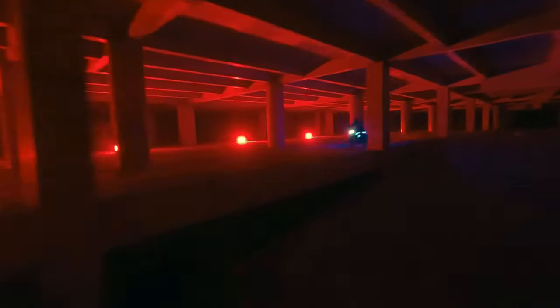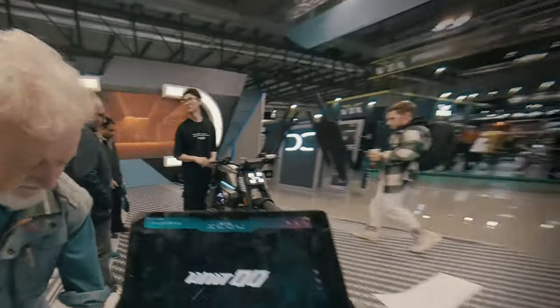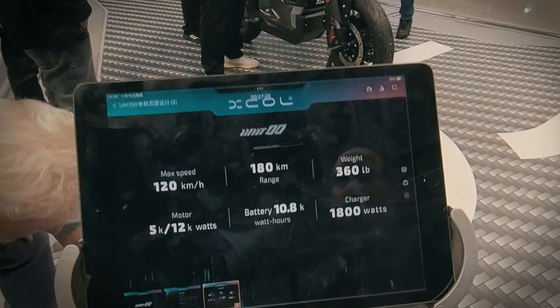The Unit Zero Zero motorcycle from CyberX Motorcycles features a powerful motor and battery system. The 10.8 kilowatt-hour battery system is made out of three high-density batteries that can be recharged separately or together in three and a half hours.